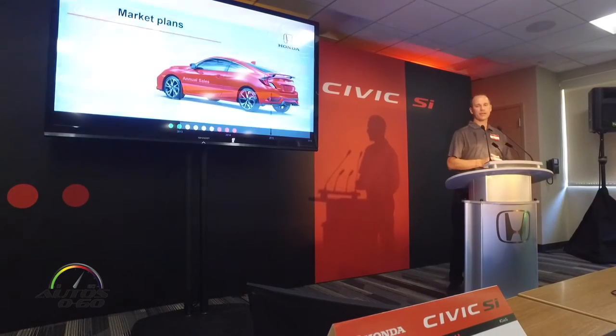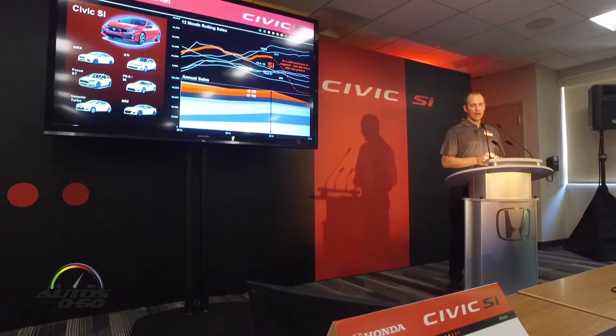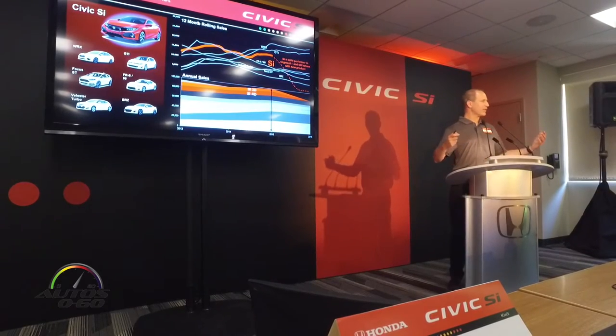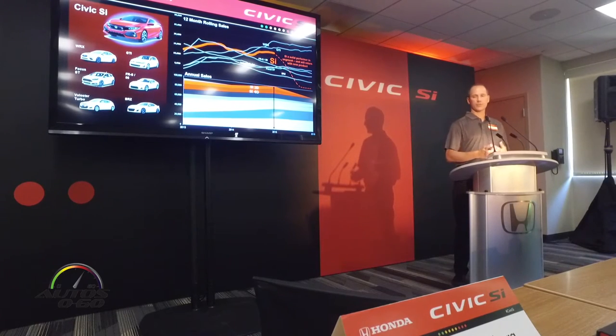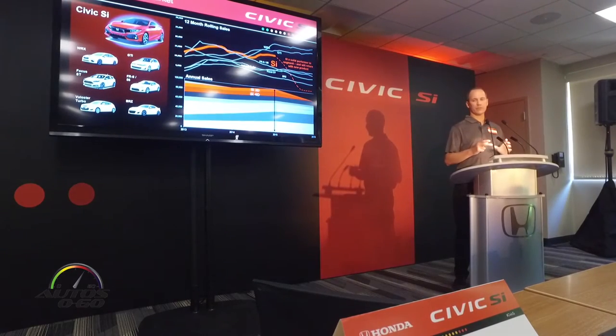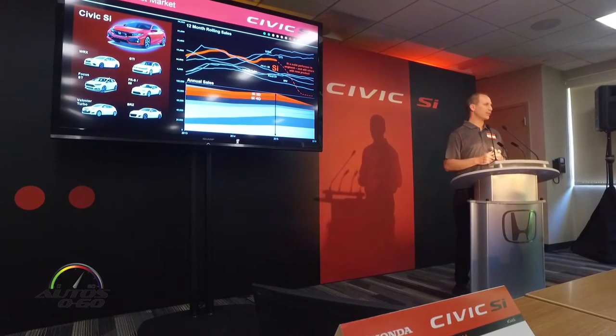I'll take you through our market plans now. The sport compact segment is thriving — it's actually a 100,000 unit segment. Since we last offered the SI, a couple of new competitors have entered this space because they recognize it generates interest in the overall vehicle and brings young customers into the brand. Civic SI has traditionally been running at the top of this pack, but during our absence, the GTI and WRX took some advantage of that.